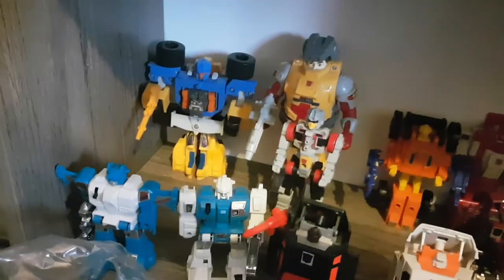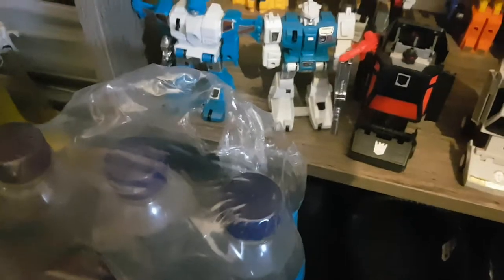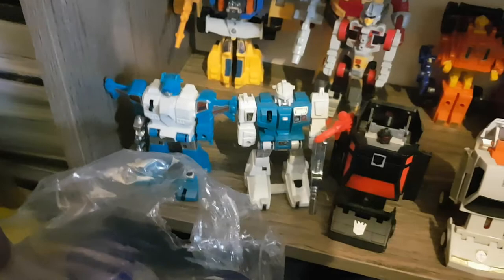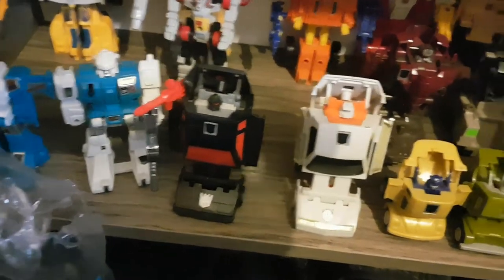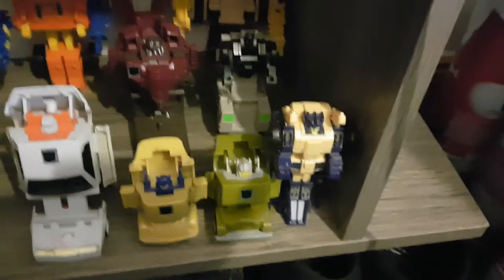Next up, covered by a bunch of water — because stay hydrated — I have the Jumpstarters Topspin and Twin Twist, the Battlechargers Runabout and Runamok, the Throttlebots Goldbug and Rollbar, and the Triggercon Ruckus.